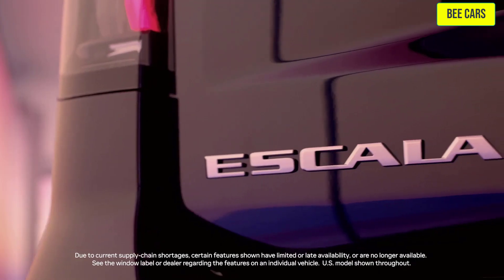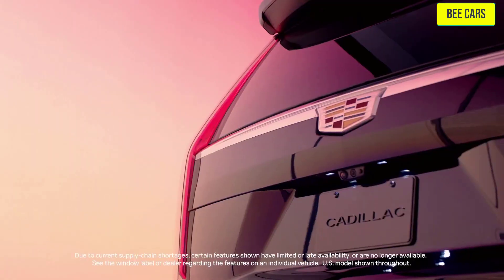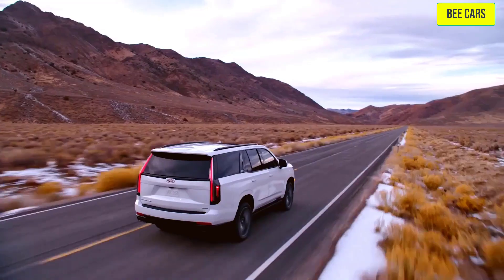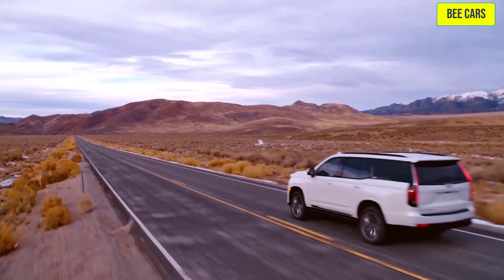This is the 2023 Cadillac Escalade, the ultimate three-row full-size SUV with seating for up to eight that brings elevated looks, dynamic performance, and poised handling.